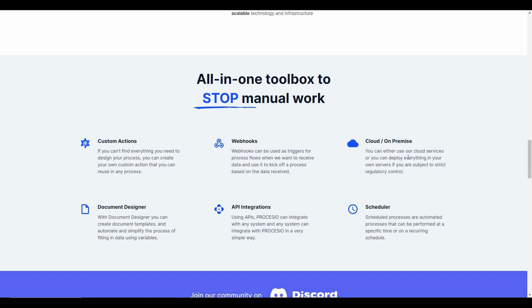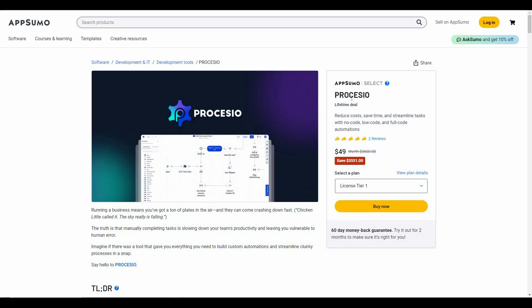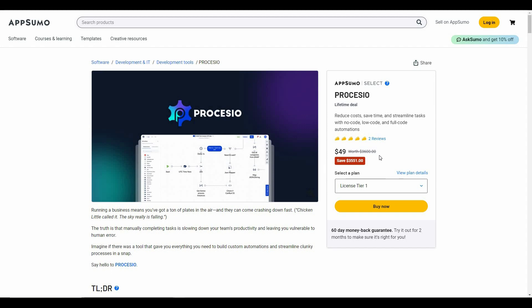You can also use Processio's own cloud service, or if you want you can even deploy your own server. There is a document designer, API integrations, and scheduler. Processio is available on AppSumo as a lifetime deal, which means by paying only $49 you can get lifetime access to Processio. Keep in mind the regular pricing is over $3,600.